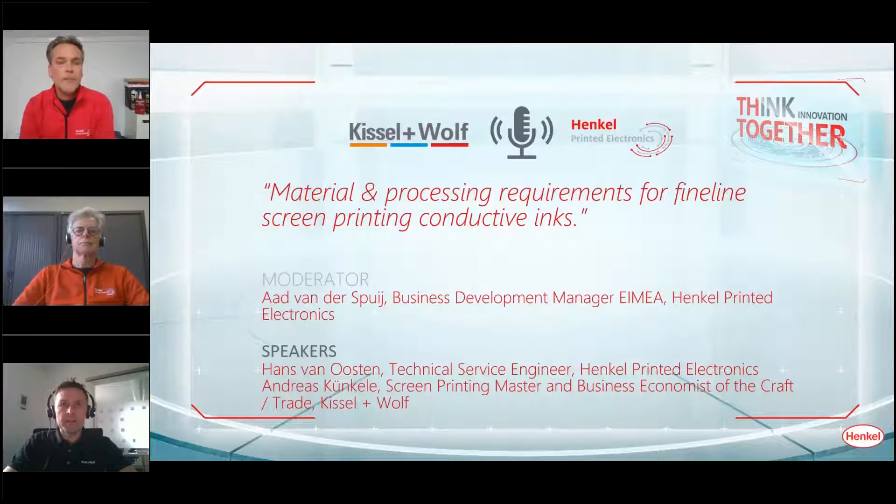My name is Andreas Kuenkele and I'm in charge of screen printing and textile printing applications technology laboratory at Kiesel & Wolf. I have been working in our company for more than 70 years, and accordingly I'm on the road to customers and sales partners in Germany and worldwide. We are currently working intensively on emulsion systems for the making of screen printing stencils for printed electronics — our fine line product program: emulsions, capillary films, and release additives for the stencil setup.